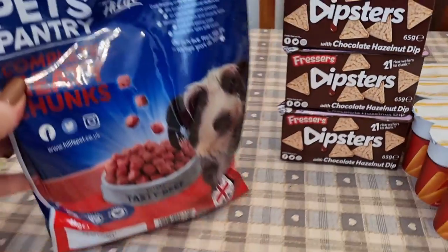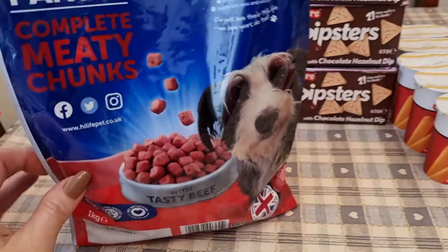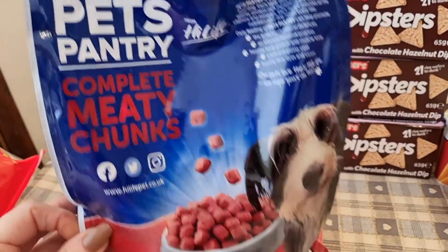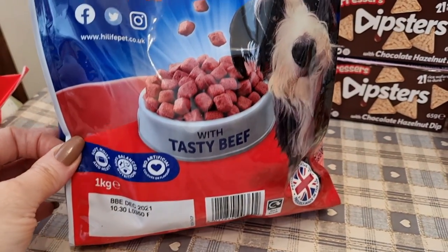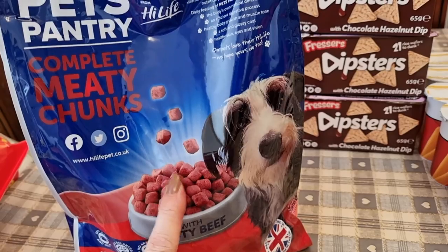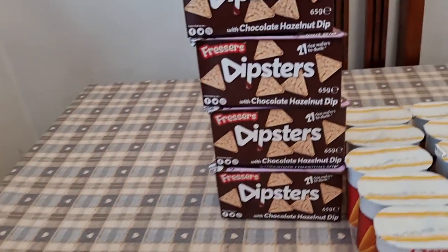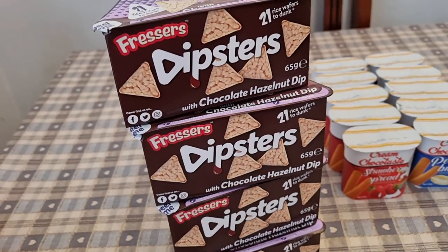I picked up some dog food for the dog — obviously not for the kids! My dog isn't fussy; he eats anything, he's a four-legged dustbin. I just got some of this complete meaty chunks.